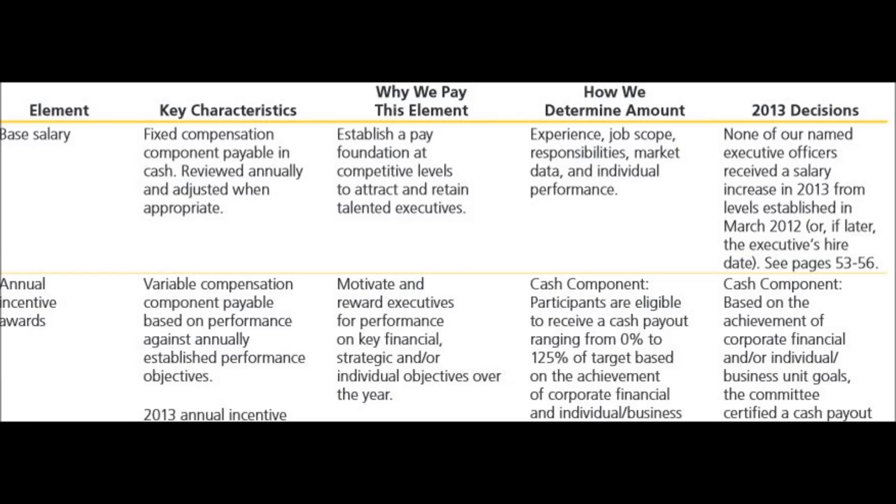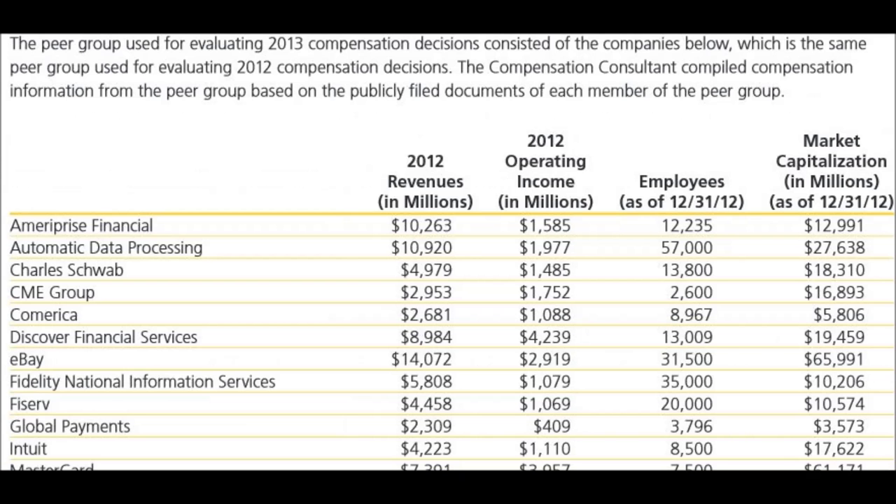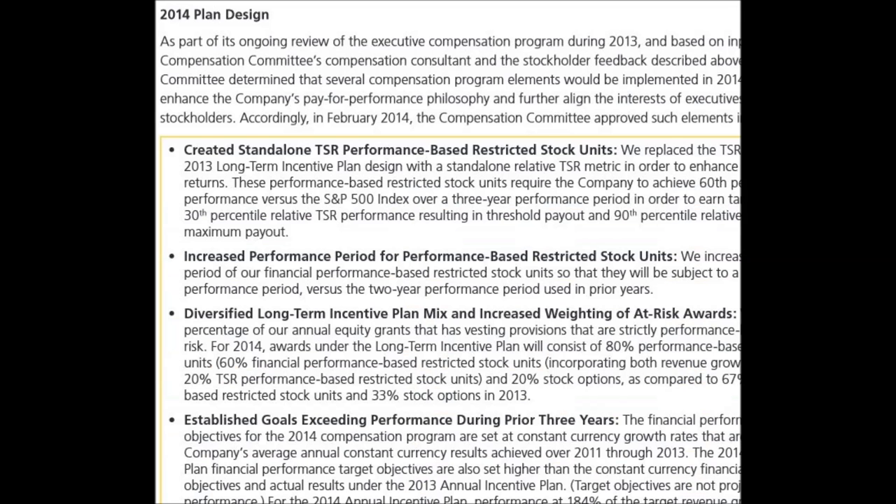A chart of the compensation elements. Here's compensation philosophy, objectives, and corresponding principles. Extensive peer group chart, with plan design expressed in bullet format.